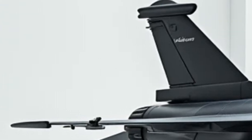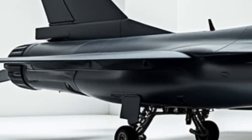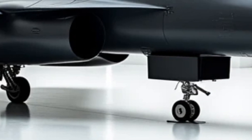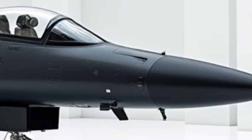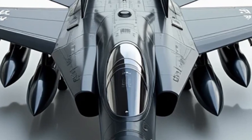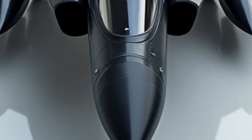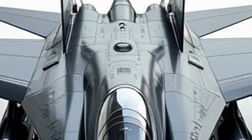Under the hood, this jet is powered by an upgraded afterburning turbofan engine, delivering more thrust and fuel efficiency. It now boasts a supercruise capability, allowing it to maintain supersonic speeds without using afterburners, reducing heat emissions and increasing stealth. The advanced fly-by-wire system offers precise control, making it one of the most agile jets in its class. The jet also has an automatic ground collision avoidance system (AUTOBGAS), preventing accidental crashes during low-altitude maneuvers.